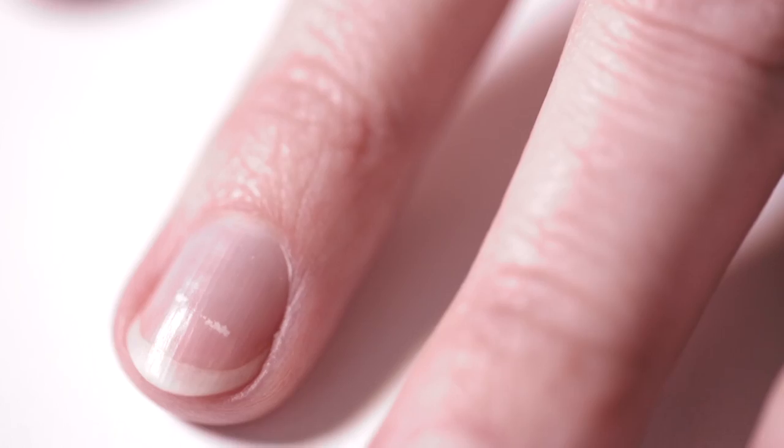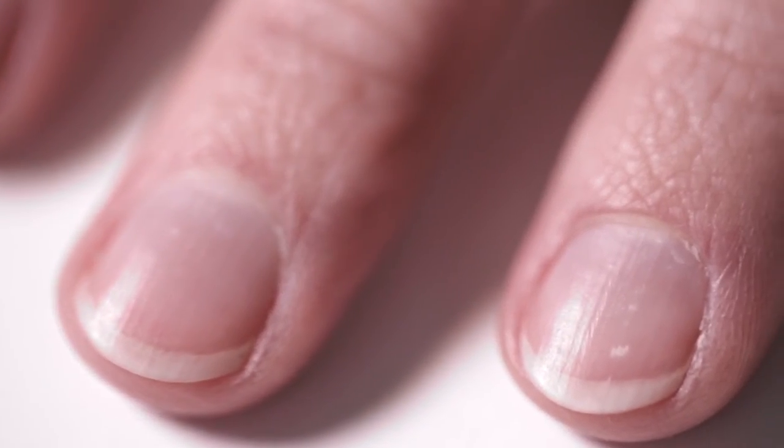Hi, my name's Zoe, and I'm addicted to nail polish. Gel manicures, gel pedicures, regular manis and pedis — you name it. I love how it looks, but I hate how it leaves my nails all damaged and brittle and peeling and with those white spots. Not pretty.